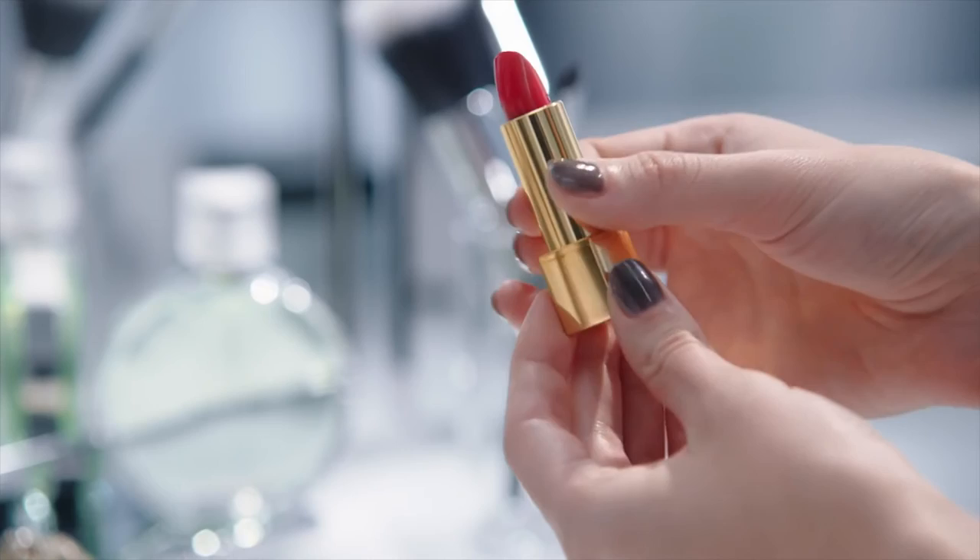Now, I dress up my lips with Rouge Allure Indépendante using the lip brush.